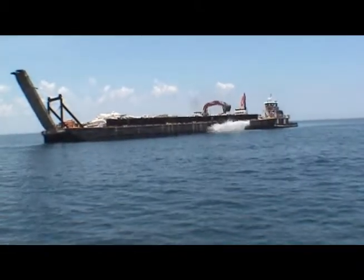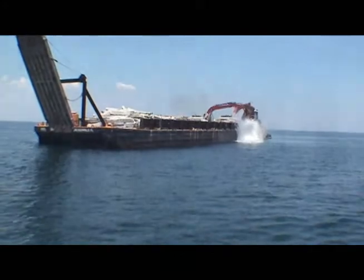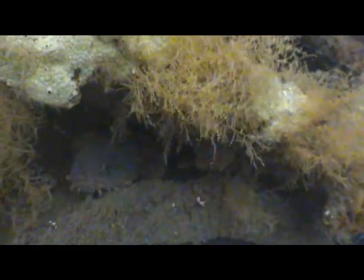Perhaps you are wondering the significance of intentionally placing concrete on the sea floor. If so, I encourage you to ask these fish, this turtle, and this creature how they feel about it. I am willing to bet the animals would call this pile of submerged concrete home.